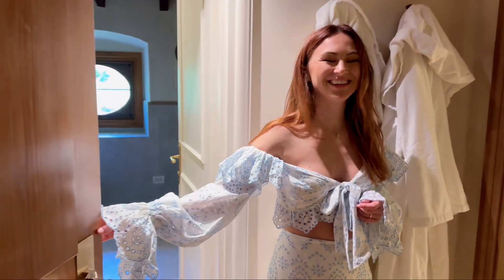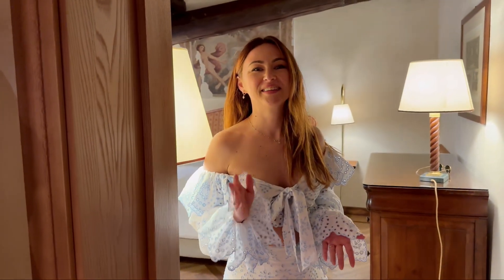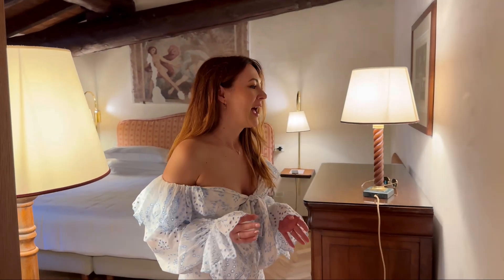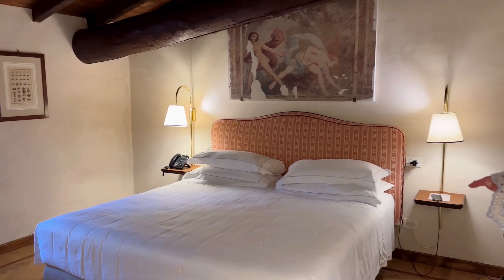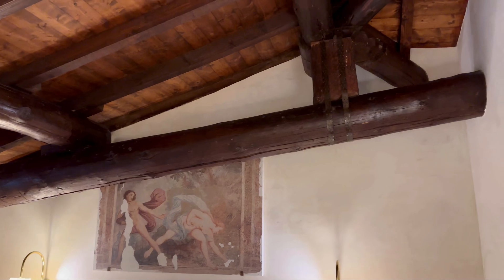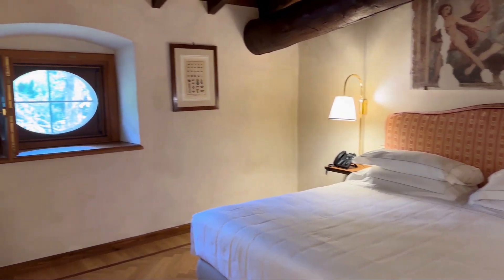Come on in. So today we're at QC Therme here in Lago di Garda. We're at Palazzo Arzaga Hotel, and this is our room. As you can see, we have the bedroom here. I really love how the ceiling is, and then we have a little window to the side as well.